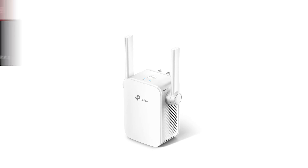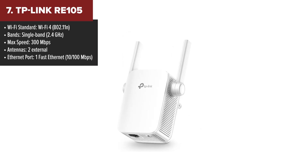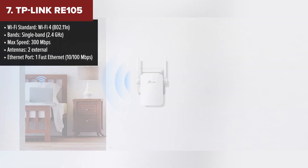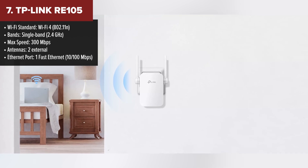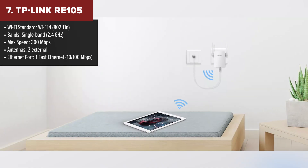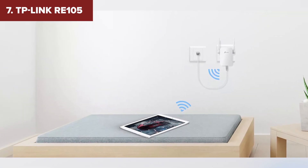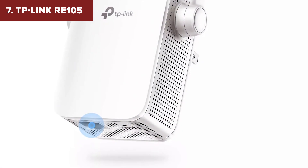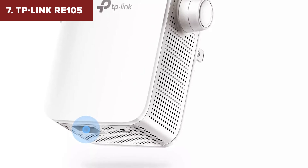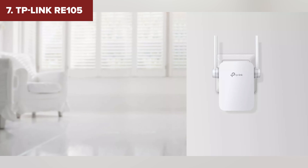Kicking off our list at number seven is the TP-Link 105, a budget-friendly option for those who don't need cutting-edge performance. It's compact, easy to install, and gets the job done in smaller spaces. However, this model only supports the older Wi-Fi 4 standard, meaning it's not built for high-speed internet or handling multiple devices at once. It's also limited to a single 2.4 GHz band, so don't expect blazing-fast downloads or smooth 4K streaming. The lack of 5 GHz support and slow speeds of 300 Mbps make it hard to recommend for modern households with demanding internet needs.